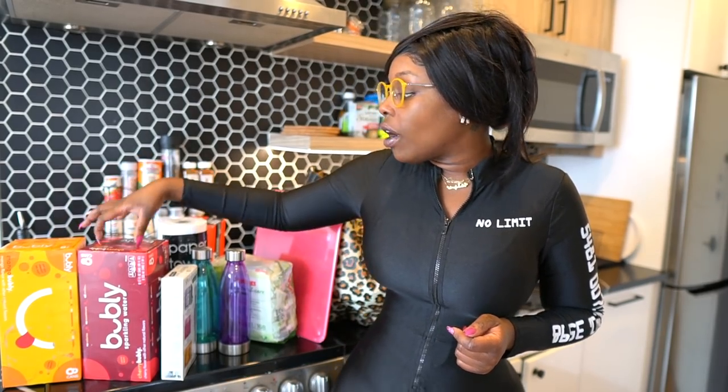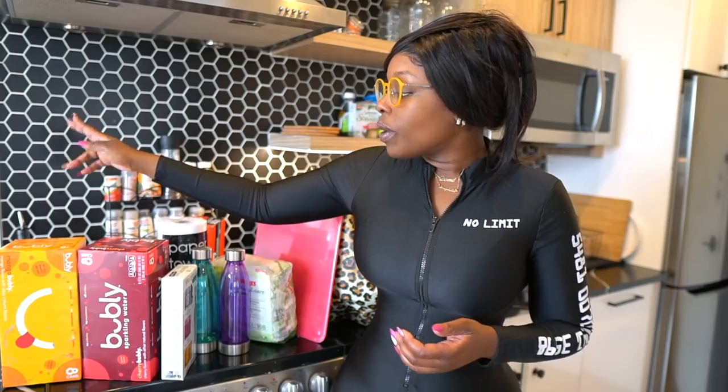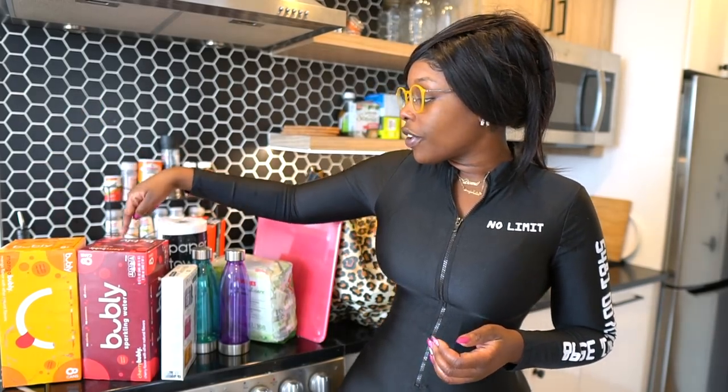If you've ever tried the apple flavor, the apple flavor is bomb, but they did not have that one in stock — they only had lime, which is not great. So I always go for the mango or the cherry flavor.